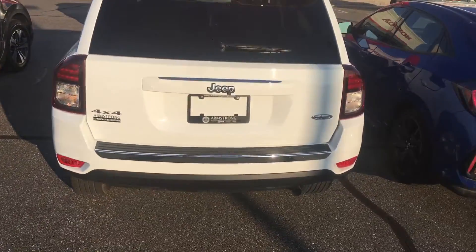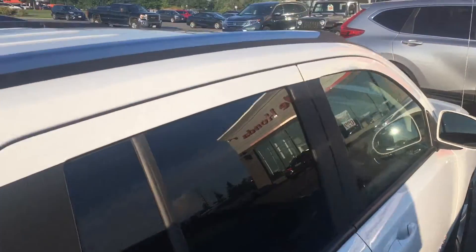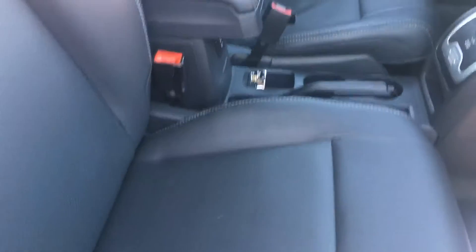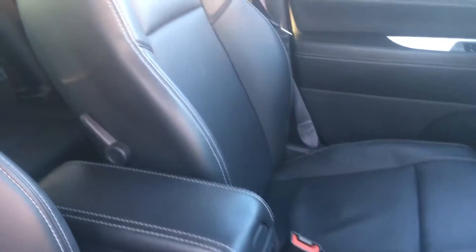It comes with a leather interior. You can see the high-altitude edition. Sunroof, nice touchscreen display. Of course, four-wheel drive — you can see the lock there. Power driver's seat.